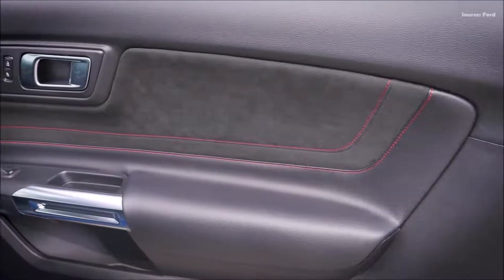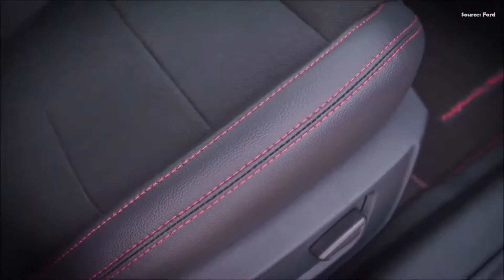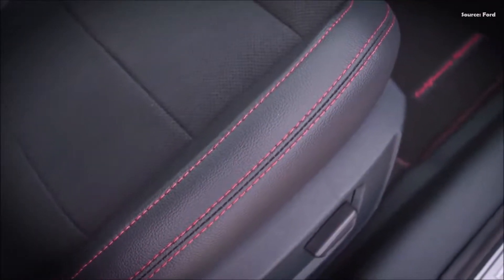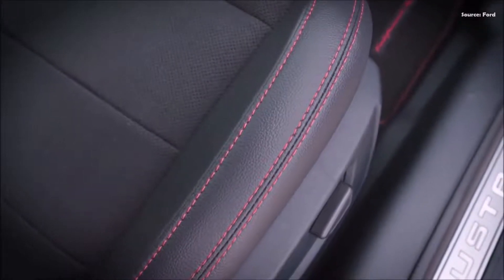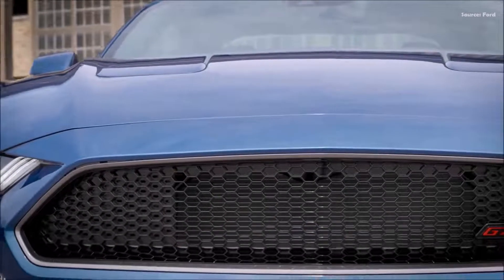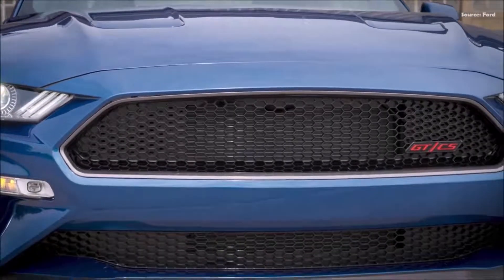Staggered 19-by-9-inch front and 19-by-9.5-inch rear wheels with Pirelli summer tires further the handling grip. The California Special is available in Atlas Blue, Carbonized Gray, Cyber Orange, Dark Matter, Grabber Blue Metallic, Iconic Silver, Rapid Red, Shadow Black, and Oxford White.